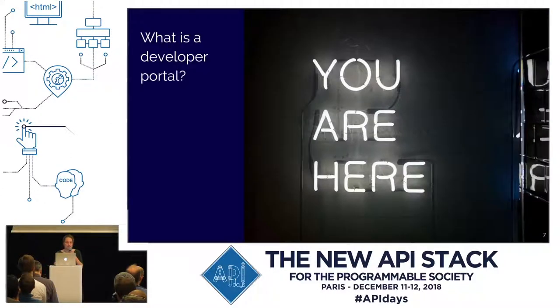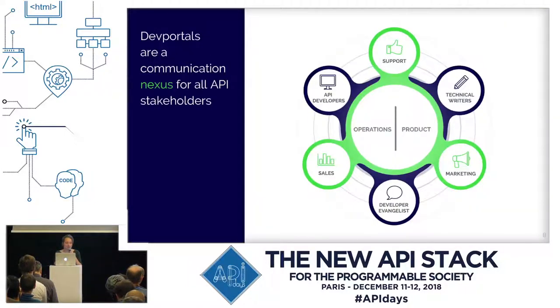So, what is a developer portal? A developer portal is a place where you can park your APIs, where stakeholders and users can use them, and where your business goals get translated into your API strategy. It has different tasks. First of all, developer portals are a communication nexus for all API stakeholders. And with stakeholders, we do not only have the developers.